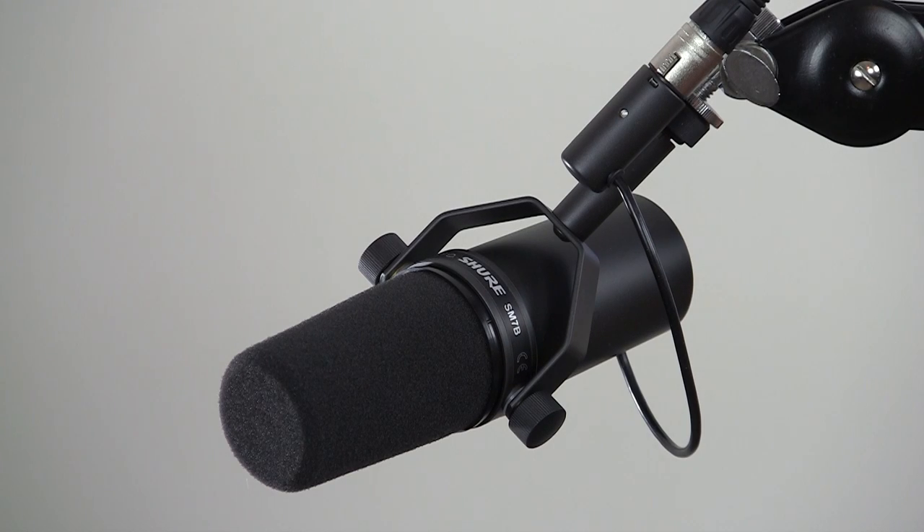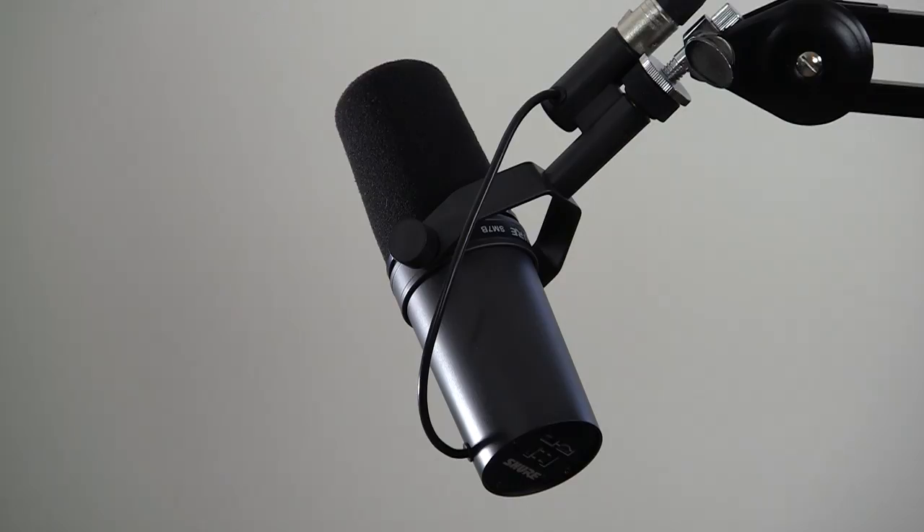In this video, we're going to go hands-on with the Shure SM7B Cardioid Dynamic Microphone. This microphone is used by Joe Rogan to record the Joe Rogan Experience podcast, Robin Quivers of the Howard Stern Show, and was famously used by Michael Jackson to record Thriller.